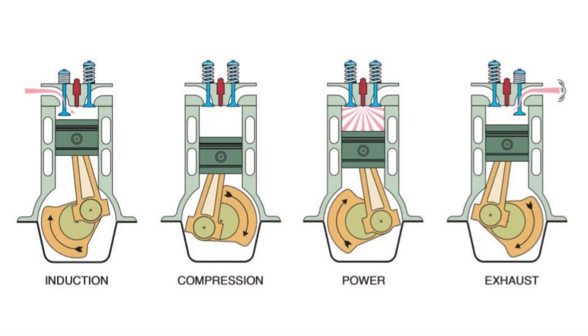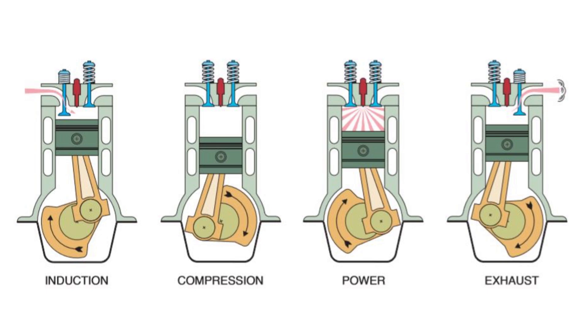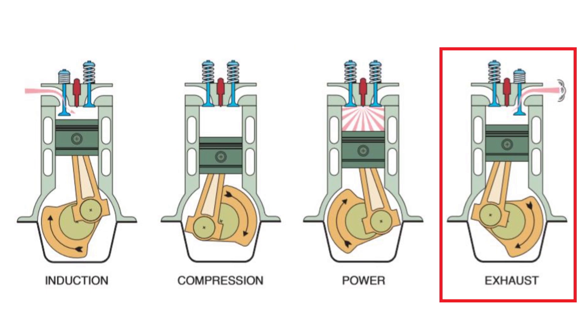Those cylinders will still move through one more four-stroke cycle. The intake valve will open for a final time and then close, where it will remain in a shut position while MDS is activated. The engine will continue the four-stroke cycle through compression, and then on the combustion power stroke — with fuel supply already cut — there will not be any actual ignition or power. Finally, the exhaust valve opens for its last time before shutting. The ECM is responsible for controlling all of this.